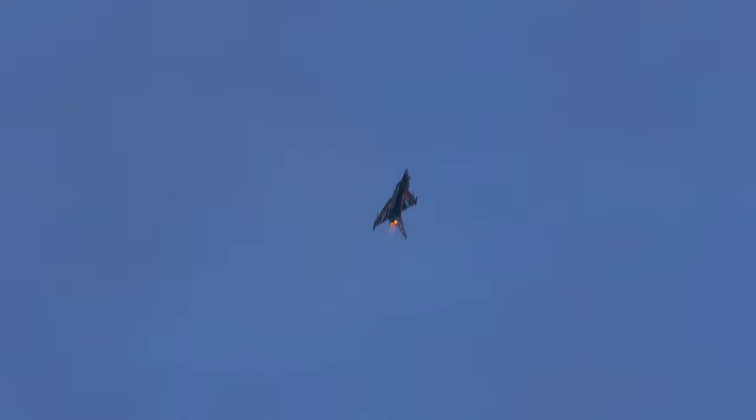The maximum time a Typhoon can stay inverted on full reheat is 10 seconds. Any more time and there is a risk of emptying the fuel tanks. The Typhoon's powerful Rolls-Royce EJ200 jet engines produce 20,000 pounds of thrust each.